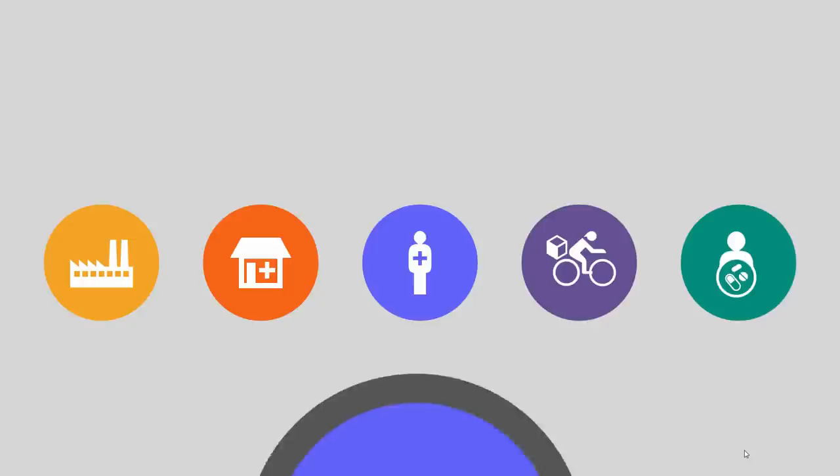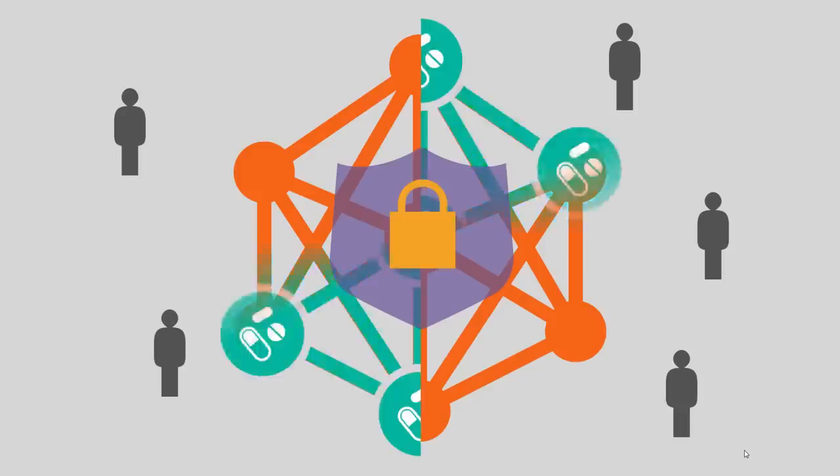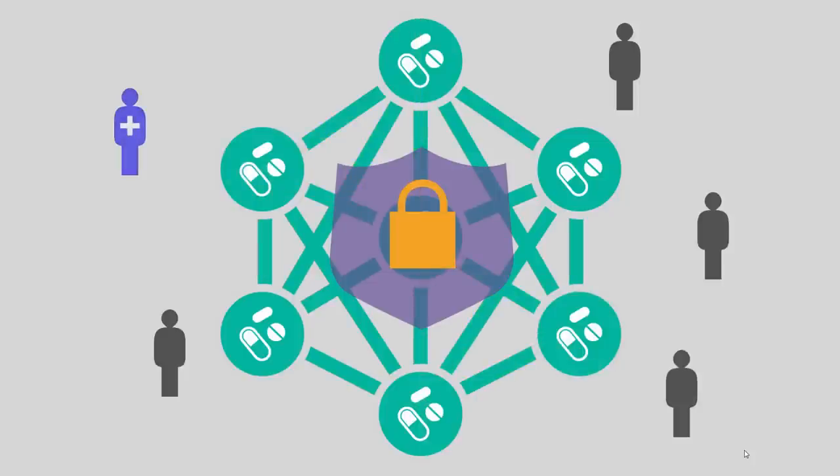Using blockchain, we can make sure there's a verifiable provenance of what is delivered, by whom, to whom, when, and where. Within the pharma supply chain, we're setting up a trusted network that allows the different parties to store information, knowing that only authorized members can see it, and the information can't be altered once it's been entered.